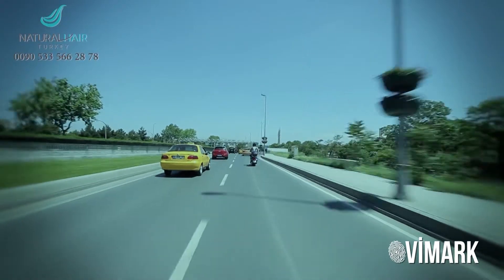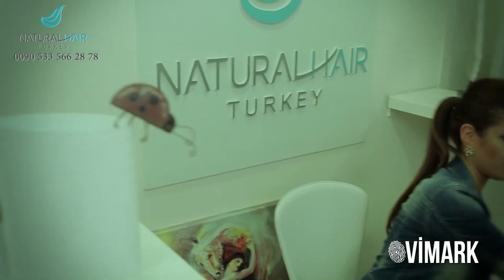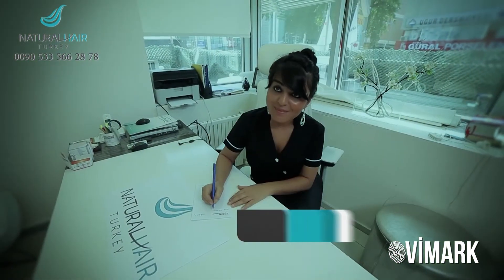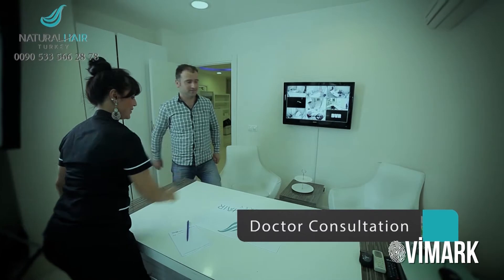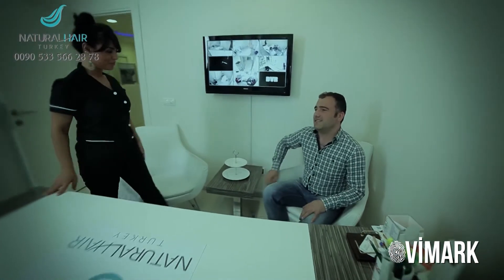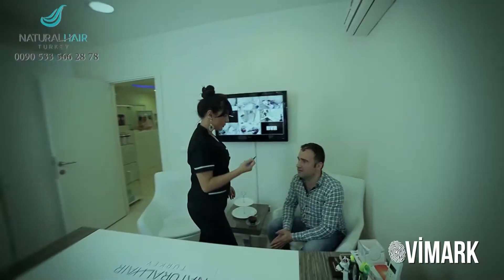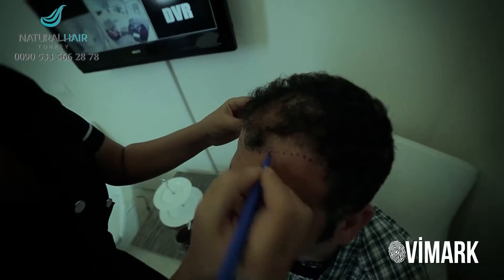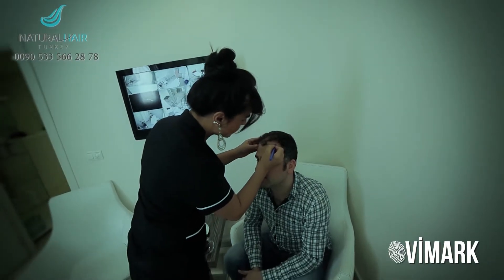After a rest in the hotel, we take our patients to the scheduled meeting with our doctor. During the meeting, the doctor asks about the patient's concerns and expectations, analyzes the structure of the hair and hair loss, and defines the outlines for the operation. After that meeting, we are ready to apply the hair transplantation.